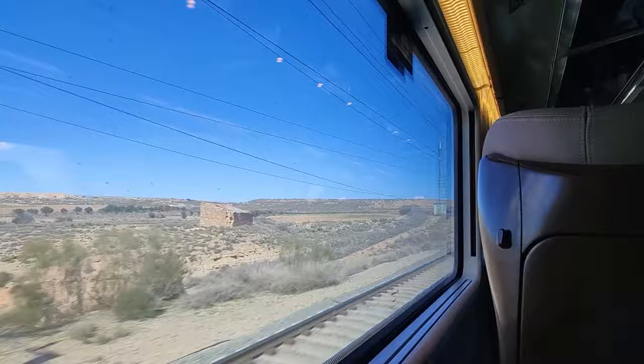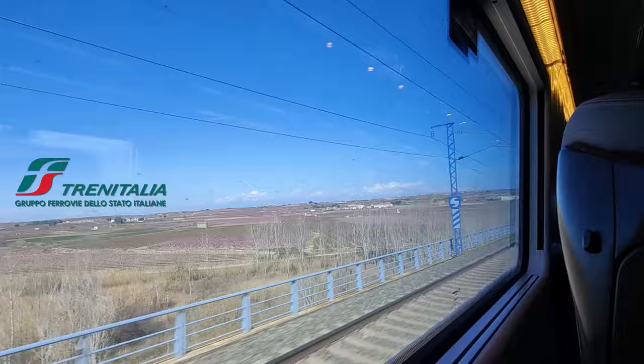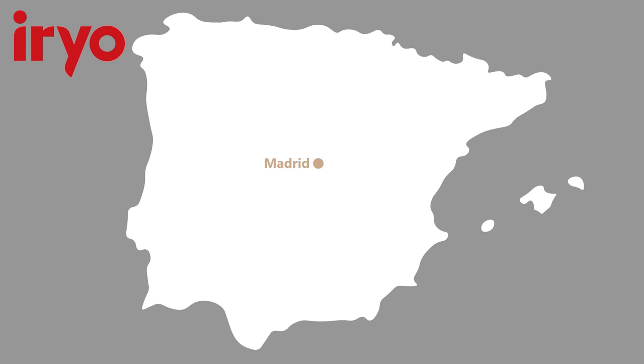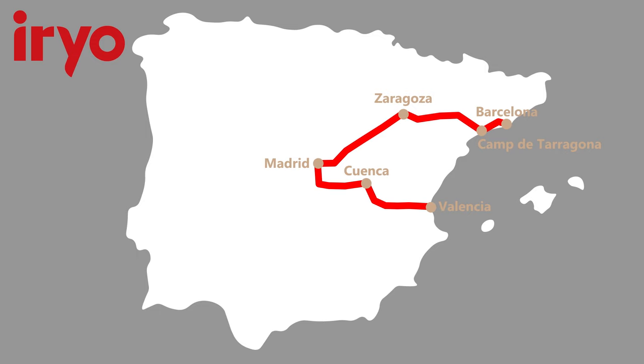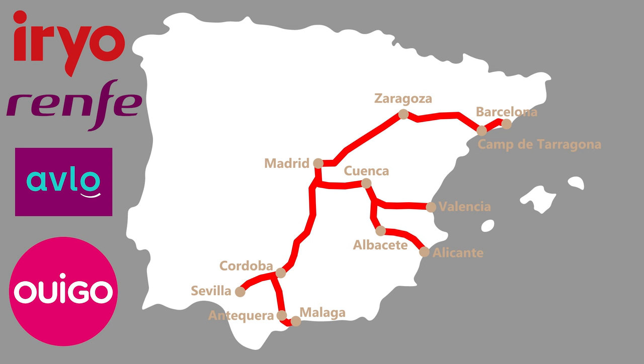You might be wondering what IRYO is, since Renfe is Spain's national train operator. Well, they are an open access private train operator, run by a joint venture between Trenitalia — the Italian national railway company — Par Nostrum, a Spanish airline, and Global Via, an investment fund. They launched their services in November of 2022 with service along the Madrid to Barcelona route, but have since expanded to Valencia, followed by Seville and Malaga, and most recently to Alicante. On these routes, they have competition from the likes of Renfe, Avlo and Ouigo, which are the three other high-speed train operators here in Spain.